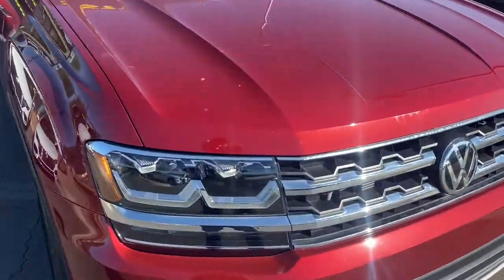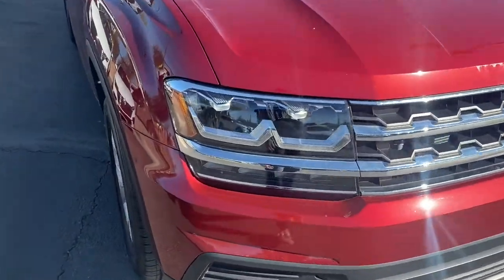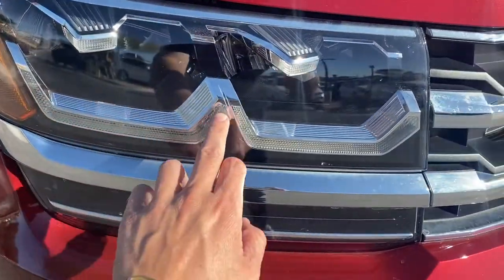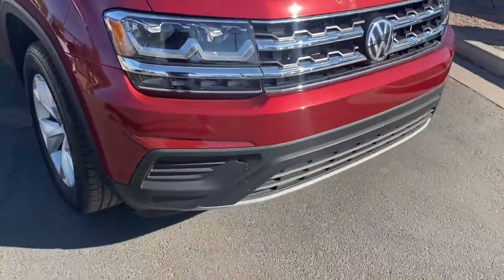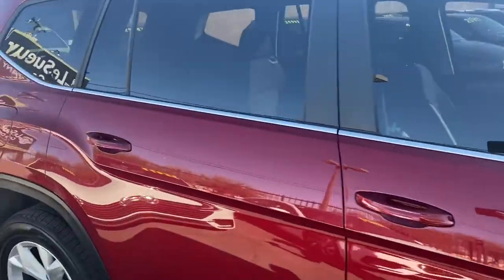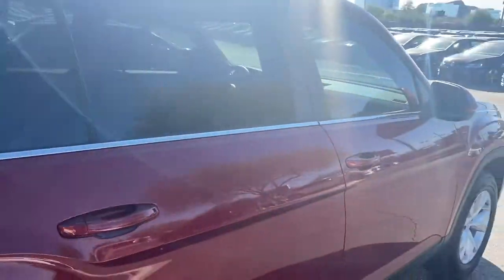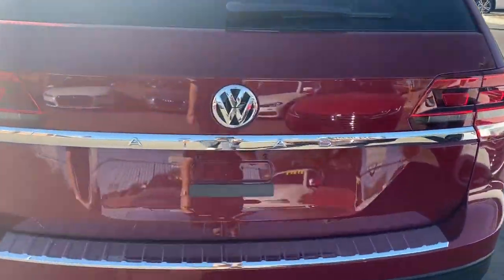Starting with the front grille, it's chrome wrapped. We've got LED headlights — these bulbs run along the bottom and the tips are LEDs as well. This one comes with alloy rims and chrome trimming under the windows. It's a good-sized SUV and we get a dual exhaust system and backup camera.